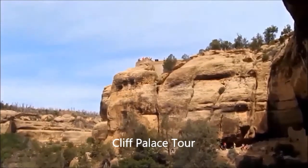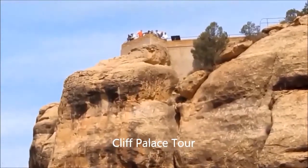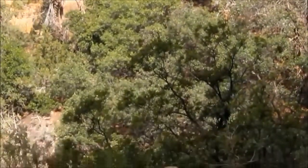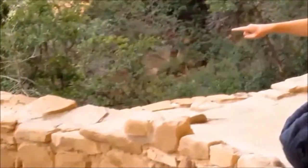Today you're escorted into Cliff Palace by a park ranger, starting from the canyon rim, ascending stairs, and following a paved path. The history, culture, and features are pointed out by the knowledgeable guides.